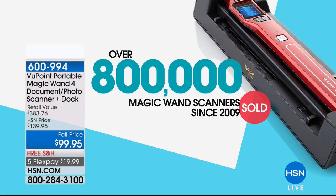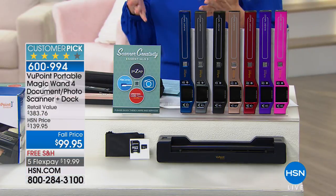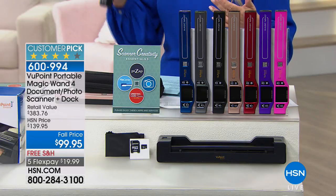Over 800,000 of these have been sold. It allows you to do so many things that you can't do with a traditional scanner, and I'm going to show you too. We have put together a bundle that is exclusive here at HSN — value you can't find anywhere else. And by the way, this is the latest generation, the fourth generation. All of the improvements they've made in the Viewpoint Magic Wand Scanner are in here.